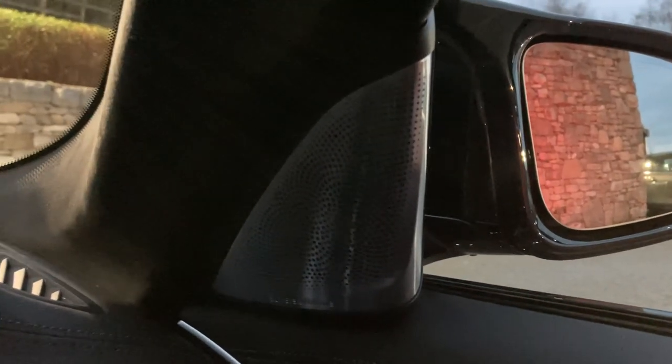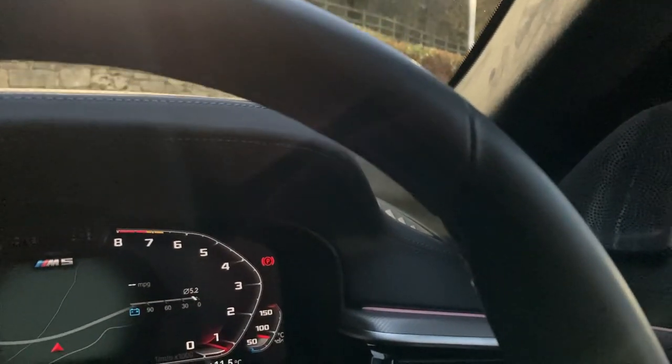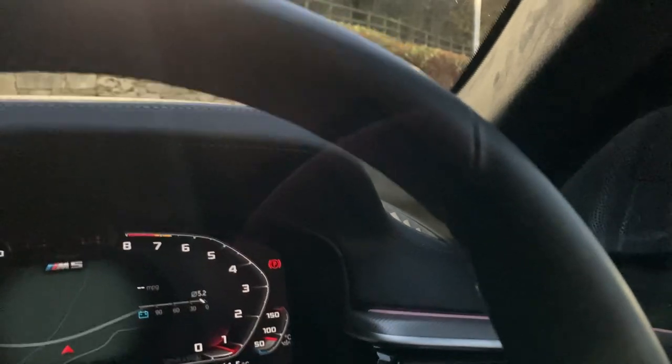Let me demonstrate the Bowers and Wilkins speakers. Hopefully you can hear the clarity — it's really outstanding. It may not come through fully on video, but if you get the chance to come and see the car in person you'll be really impressed with the quality of those speakers.